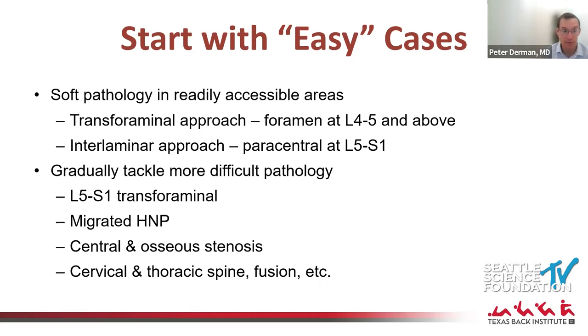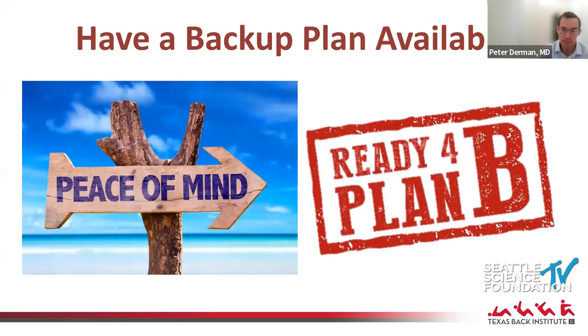You can gradually tackle more difficult pathology. L5-S1 transforaminal is doable but the pelvis can get in the way, so it's not a good early case. Migrated disc herniations, stenosis cases, cervical and thoracic cases, and cervical foraminotomies are a wonderful application of this technology. Fusions and other procedures can be added on as you progress.